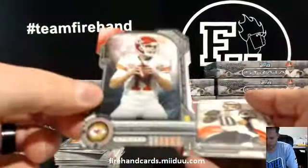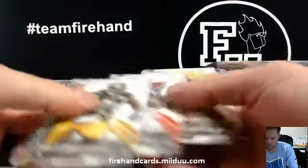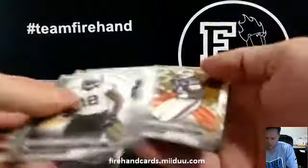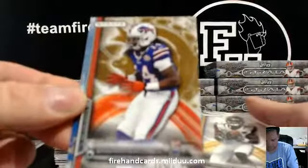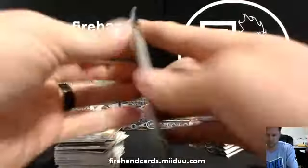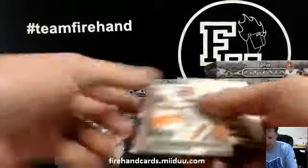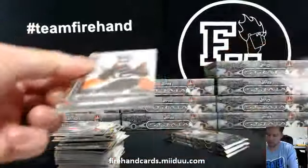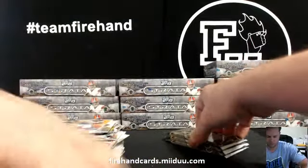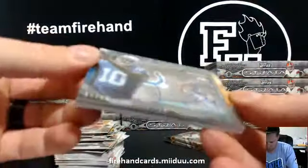Die cut, die cut, Alex Smith die cut, numbered out of 150 — a gold parallel right there. Sammy Watkins. Le'Veon Bell die cut, numbered out of 50.